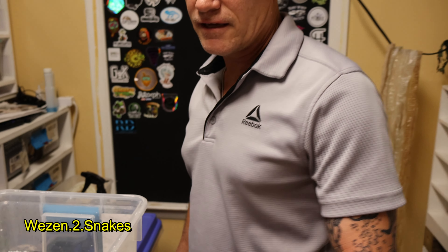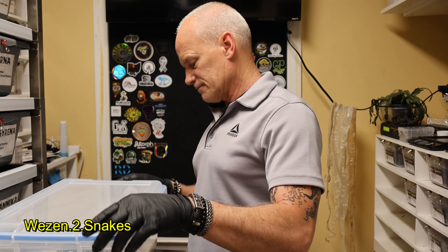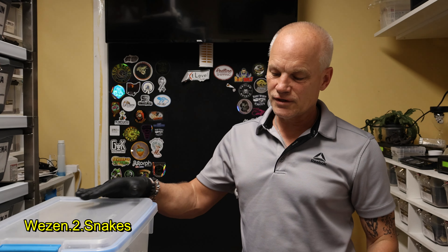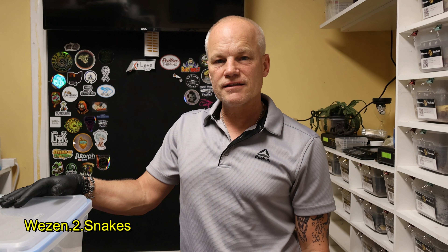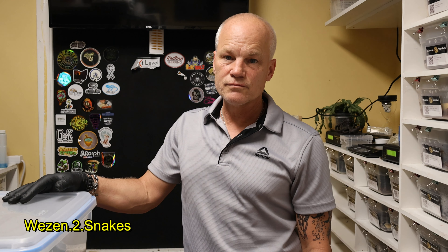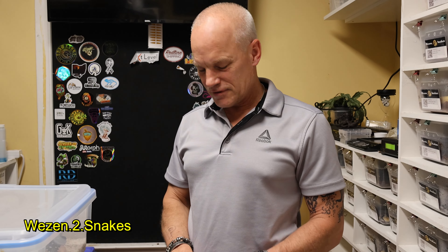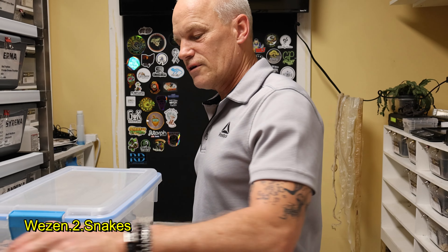It is kind of heartbreaking to have something like that happen. I was feeling worried about it — whatever it may be — because we knew it wasn't going to survive. We were thinking we'd have to euthanize it. When I checked on it last night it was out of the egg, and then this morning when I checked it was gone.